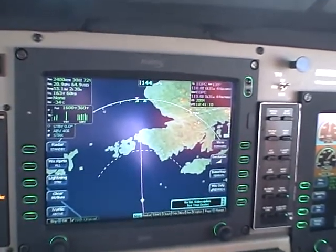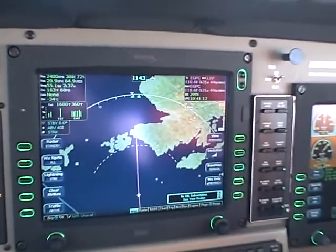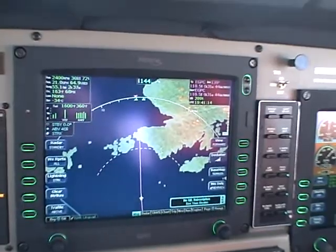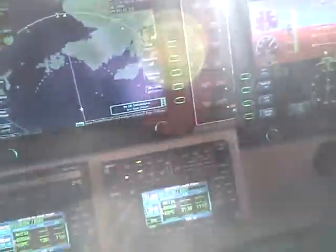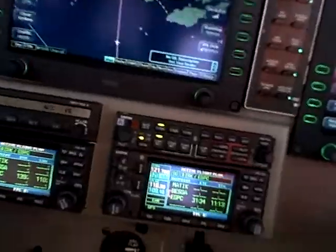That is wrong — I want to do ETE estimated time en route and ETA. I generally don't use ETA except on the North Atlantic, because the position reports are easier with the ETA.